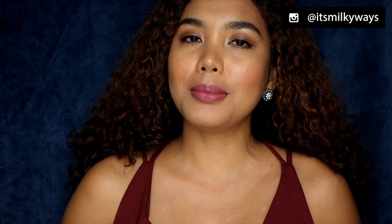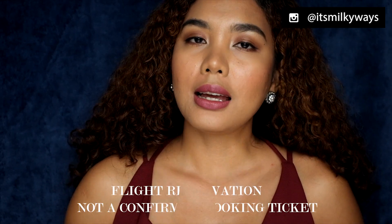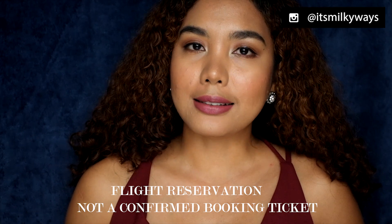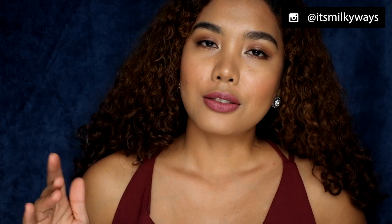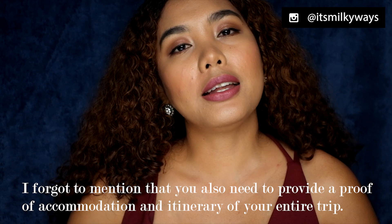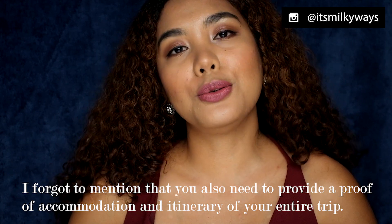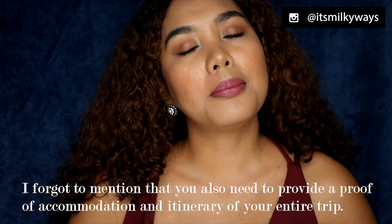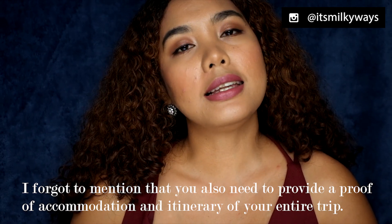You also need to submit a flight reservation ticket — not a confirmed booking ticket — because you don't want to waste money in case you get denied. A reservation ticket is fine. I'll put in the description box below where I got my flight reservation ticket so you can contact the agency in case you need one.